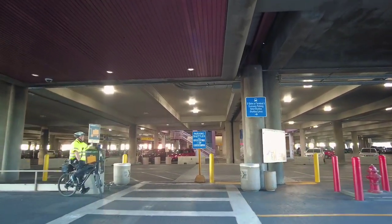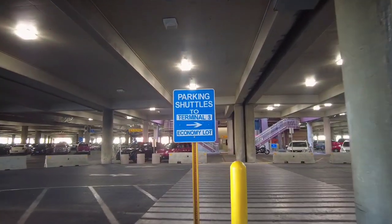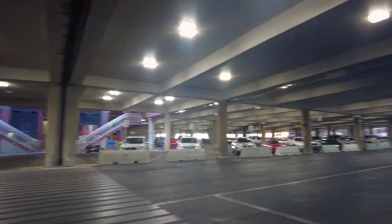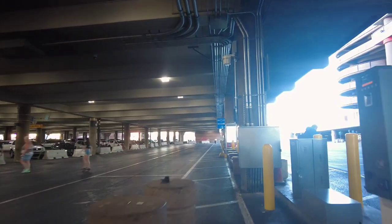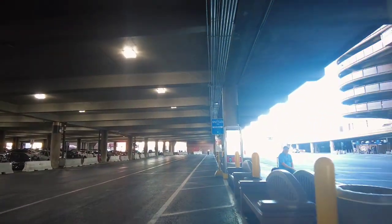Continue following the signs to the pickup point. Once you've reached the parking structure, take it right and here is the pickup point. The shuttle arrives about every 15 minutes during the daytime.